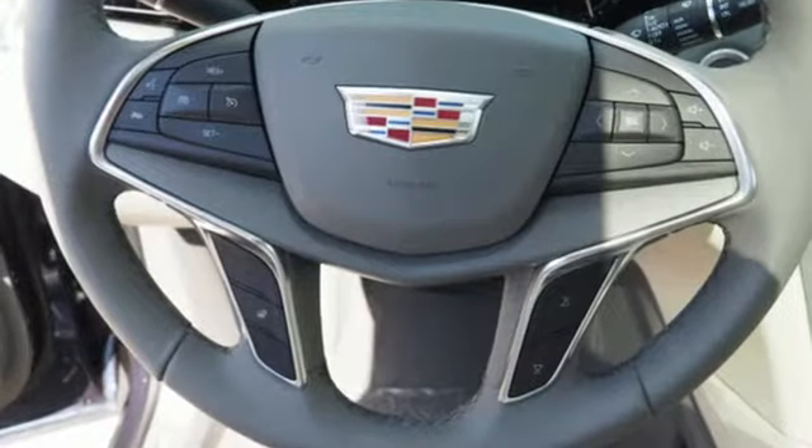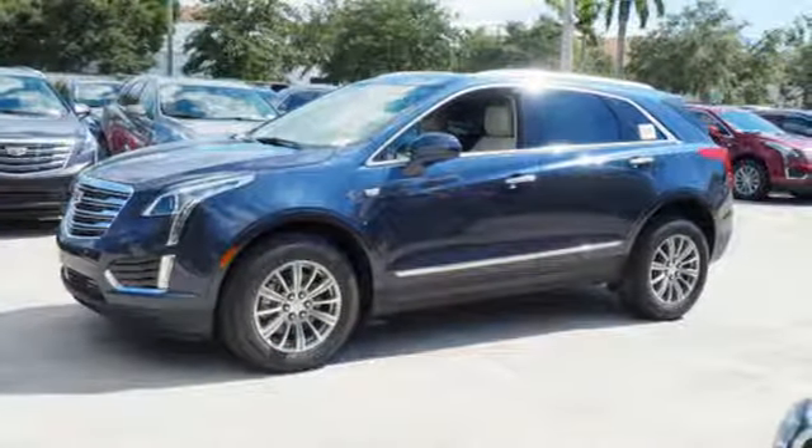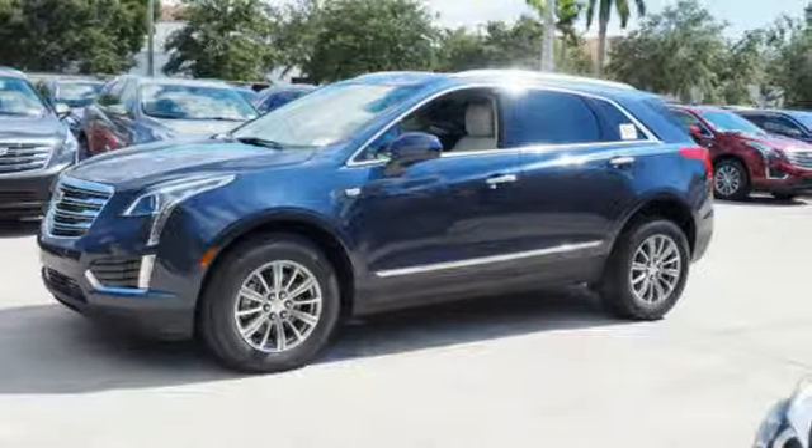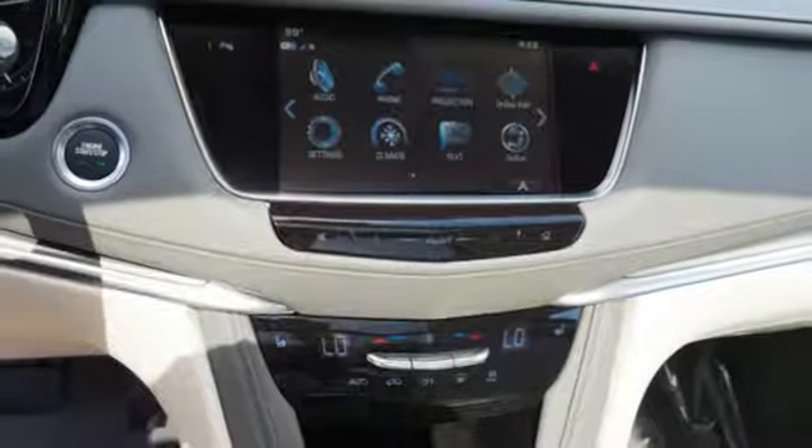V6 engine, gas pressurized shocks, Bluetooth wireless audio streaming, doors and push-button start proximity key, front heated leather bucket seats, auto dimming rearview mirror, active noise cancellation.